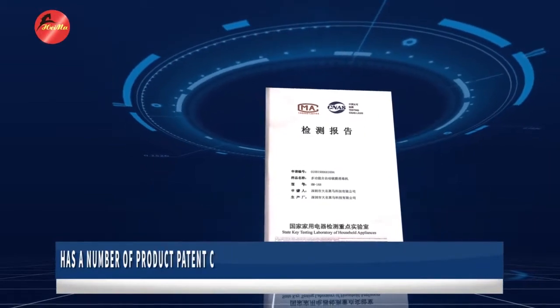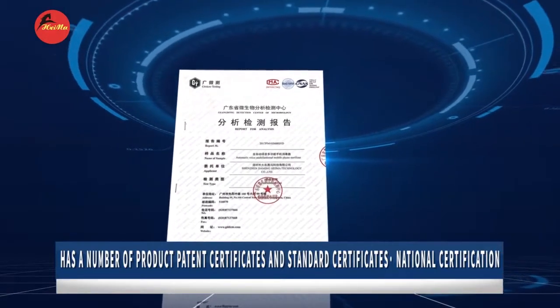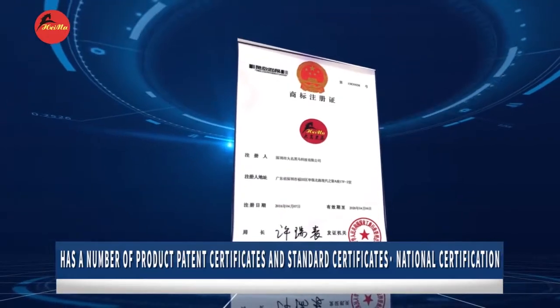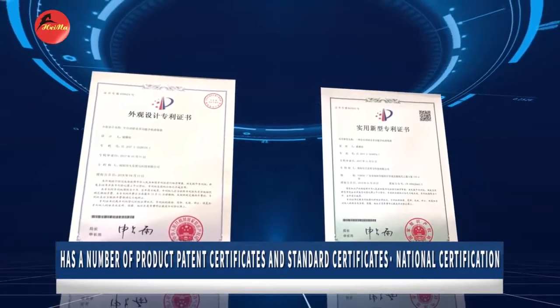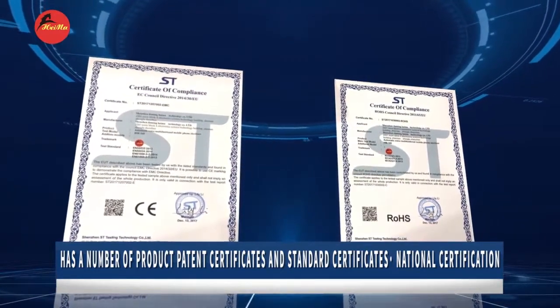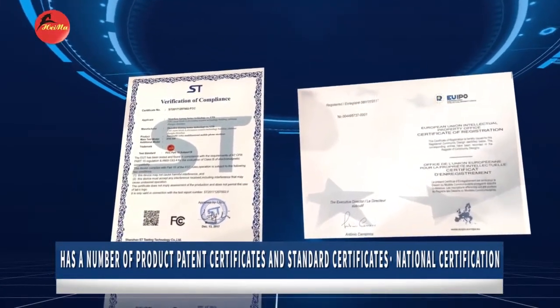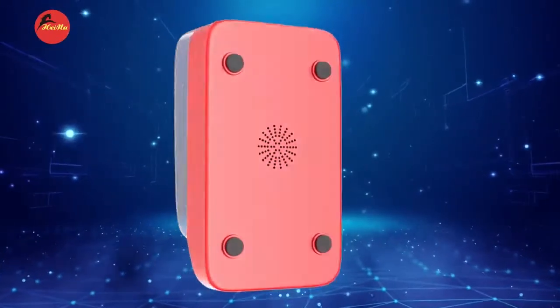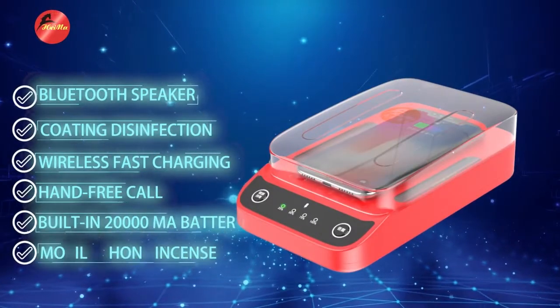The Daiming Heima Intelligent Speaker Coating Disinfection Machine has analysis reports issued by Guangdong Microbial Analysis and Detection Center, through the National Key Laboratory of Household Electrical Alliance testing, and the Trademark Bureau of the State Administration of Industry and Commerce for trademark registration and certification. Certificates and design patent certificates have been approved by ROHS, CE, and FCC certification. The Dimin Heima Intelligent Speaker Coating Disinfector has an atmospheric appearance and six powerful co-functions.